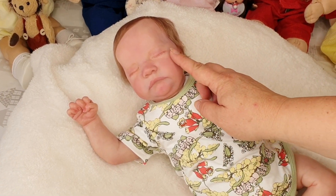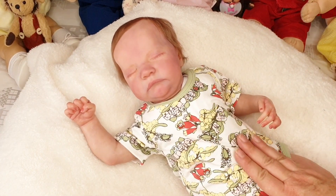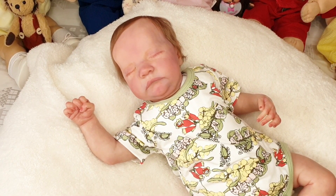Time to get this little gorgeous man dressed in his new little outfit. What a cutie pie.